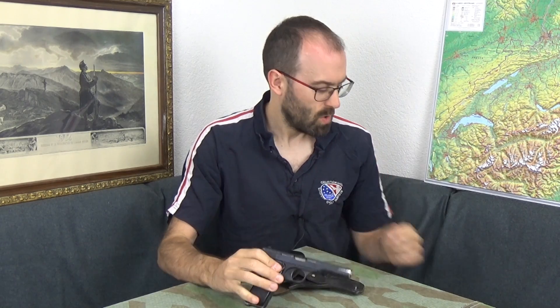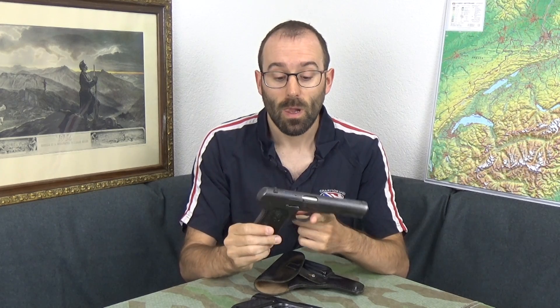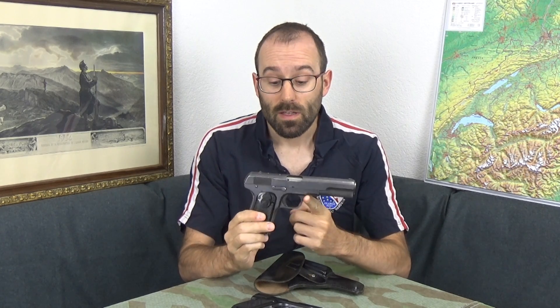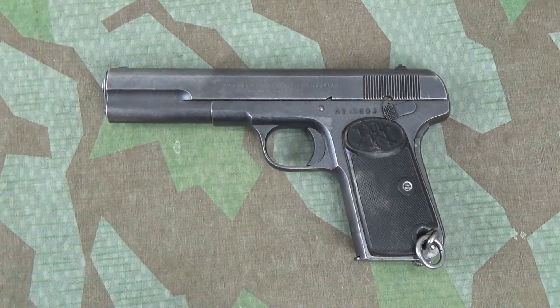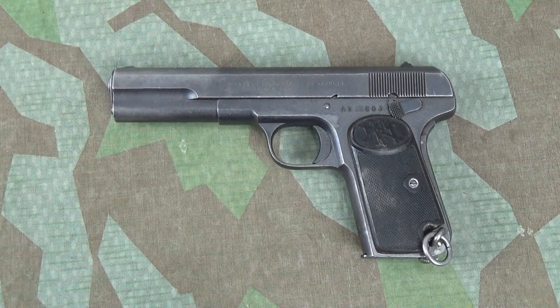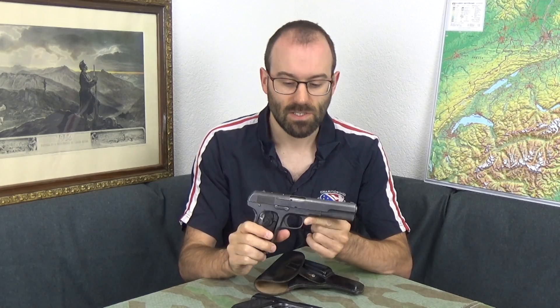So FN scratched their heads. What they'd been making previously — and I've shown this earlier on TFP — is the FN 1903. This particular one is a Swedish M07 pistol. A bit too expensive, not really affordable for them.